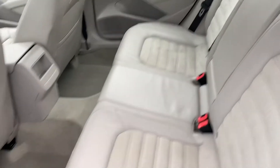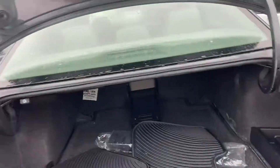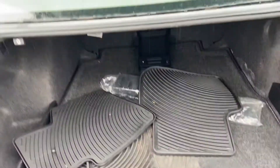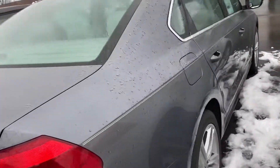Back seat looks very clean. Carpets look good. Tires look like they were done very recently. Of course, all the modifications have been made. This one has all-season mats. The passenger side looks very clean as well.